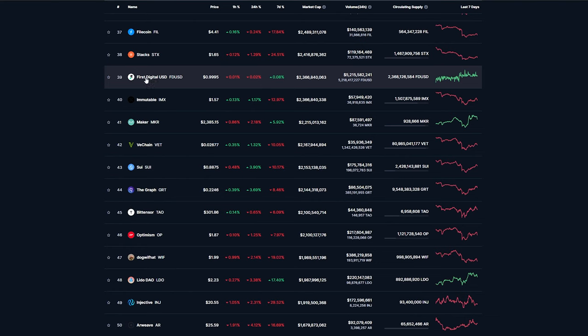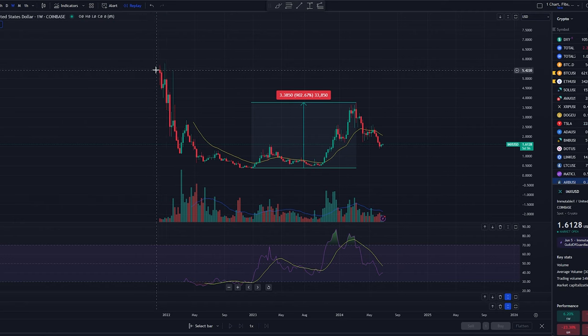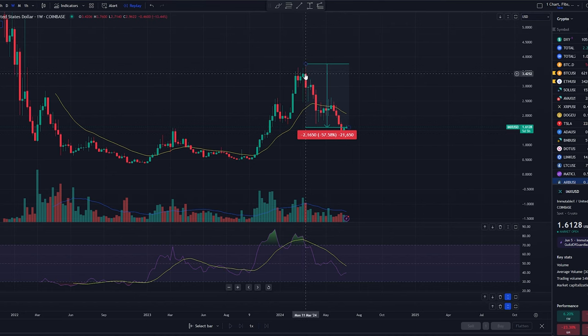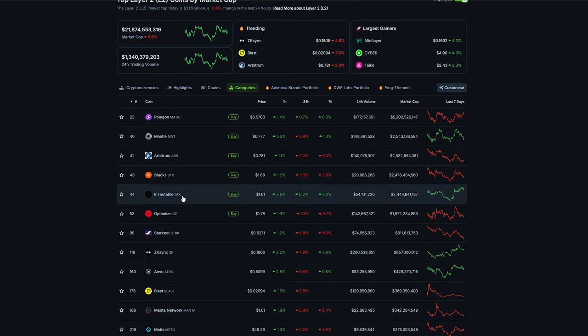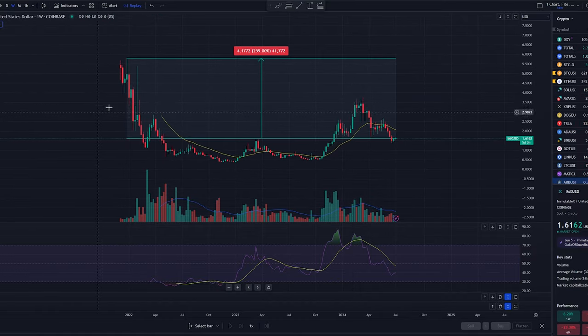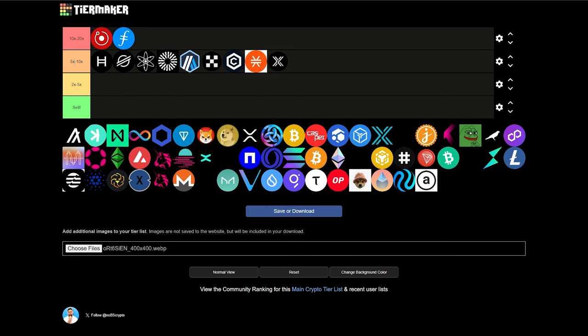We're skipping First Digital USD because it's a stable coin. So next we have Immutable, sitting at $1.57 and $2.3 billion market cap. It came out during a pretty bad time in the market, but once it bottomed, it went up over 900%. It's currently down about 57.5% from its recent high set in March, with a potential for a 133% return just to get back to those recent highs. If it gets back to its price when it first came out, we're talking about a 259% return. Immutable is also a layer 2 scaling solution for NFTs on the Ethereum network. So if you're a believer in NFTs and think they're going to do a comeback this bull run, this might be something you're interested in. I think it will at least 2 to 5x with potential upside to 5 to 10x.